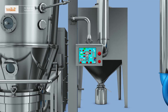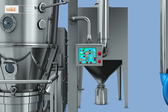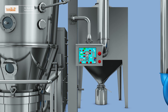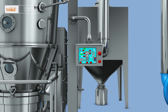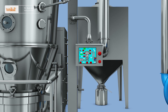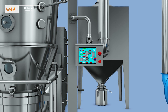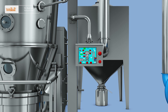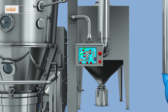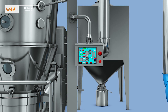Feature 4: It adopts a PLC automatic control system. All operations are completed automatically according to the process parameters set by users. All process parameters can be printed and the original records are true and reliable. It can carry out repetitive control of process parameters to ensure the stability and repeatability of the drying and granulating process and realize the production of batch products in various formulas.